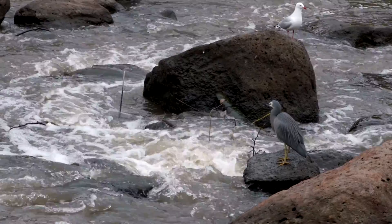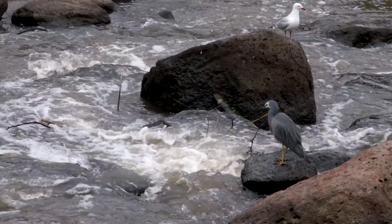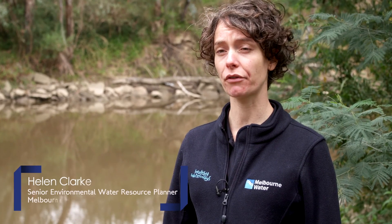So how do we know what water the animals and plants need to stay healthy? We undertake an environmental flow study to find out what plants and animals are in the river. We then look at what flow conditions they need to stay healthy, breaking this up into the best time of year to deliver that water, how much to deliver and for how long.